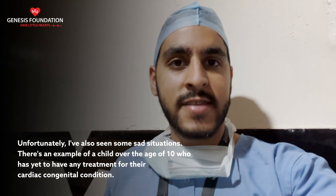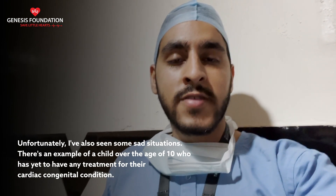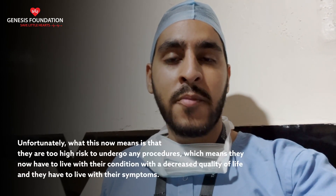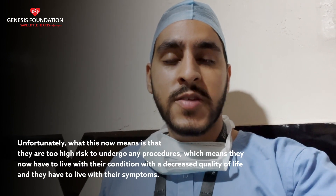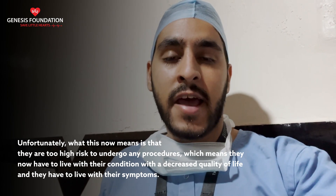Unfortunately I've also seen some sad situations. There's an example of a child over the age of 10 who has yet to have any treatment for their congenital cardiac condition. Unfortunately, this now means they are too high risk to undergo any procedures, which means they have to live with their condition with a decreased quality of life and manage their symptoms.